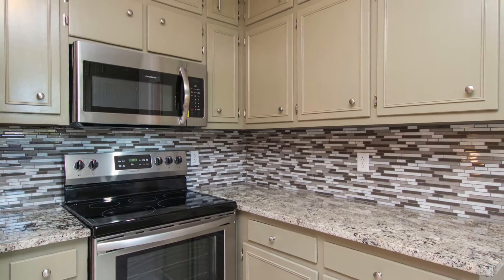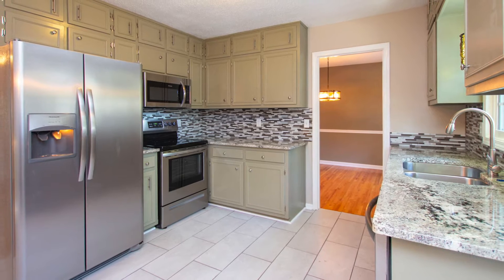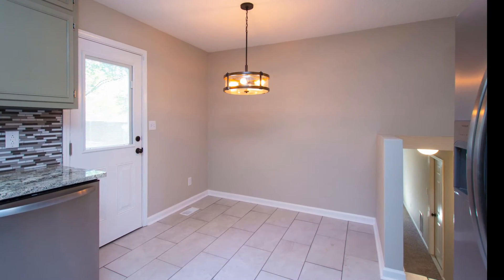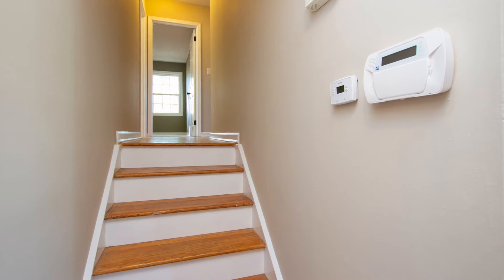The gourmet kitchen presents granite countertops, glass tile backsplashes, and a complete appliance package including a side-by-side refrigerator. You'll love the large breakfast area that comes in handy for quick meals.